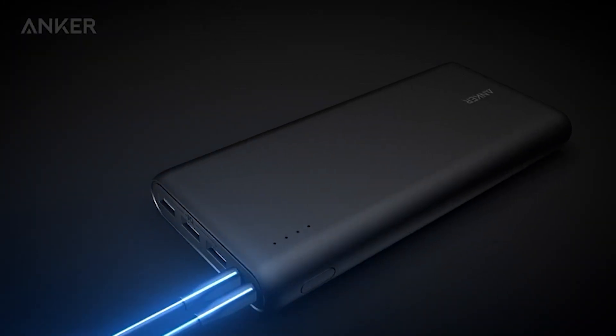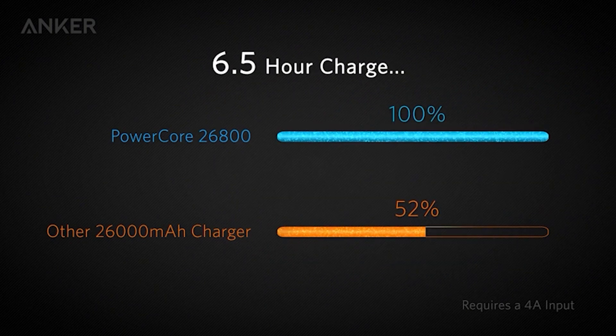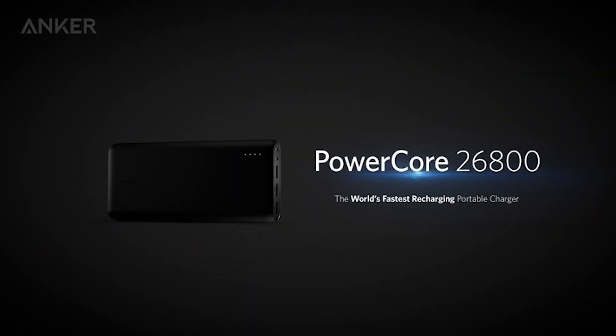Lightweight and sleek, it's perfect for any situation — travel, work, or leisure. Just toss it in your bag and you're ready to go. So if you're looking for a reliable charging solution, the Anker Power Bank is your go-to. Stay powered up, stay connected.